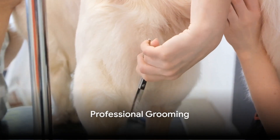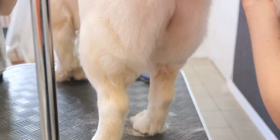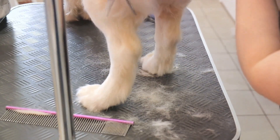Professional groomers are experienced in handling dog coats and can provide services such as de-shedding treatments and trims. While this won't reduce shedding, it can help manage the situation, especially during heavy shedding seasons.